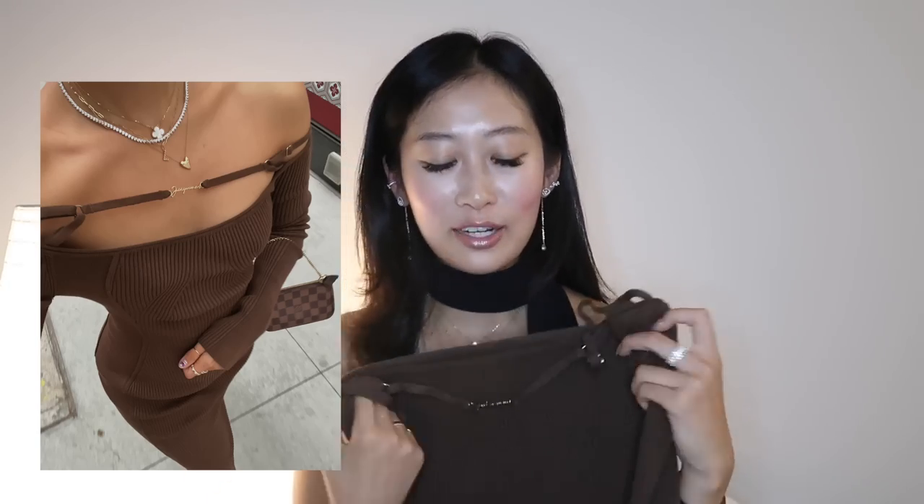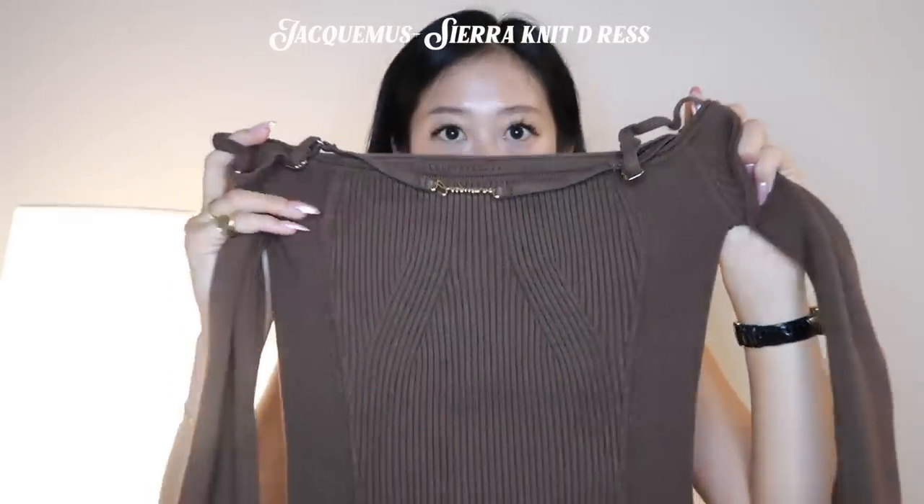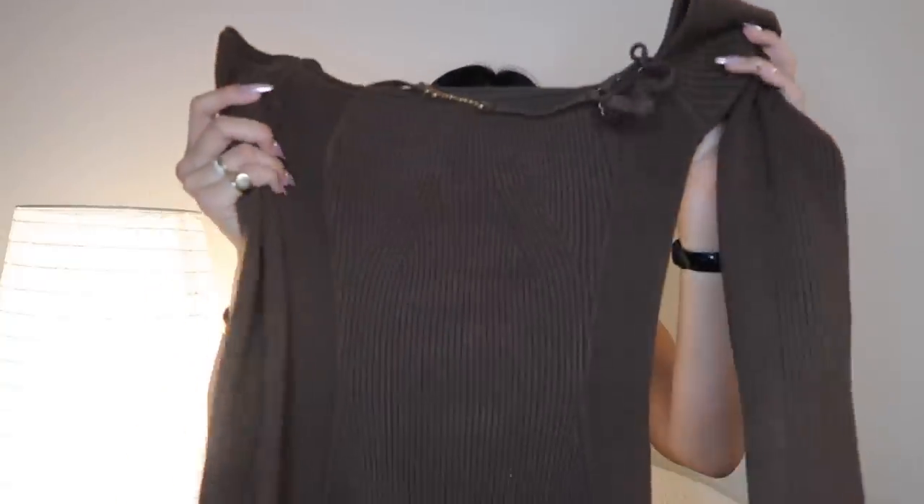Next is this dress that I'm obsessed with — you guys were just as obsessed with it on Instagram. It's this brown ribbed knit dress from Jacquemus. It goes all the way down to my ankles, and it's just one of those clothes where you feel good, confident, sexy — you look good, you feel good. I love this dress and I've worn it during the day and night. Take your regular size; I got it in 34, which uses French sizing — I think that's equivalent to a 2.